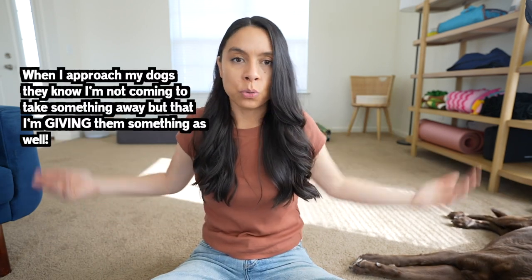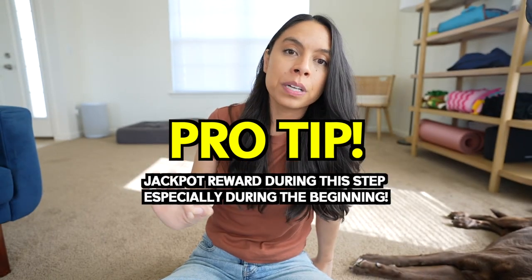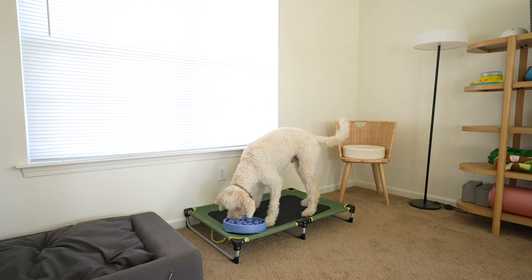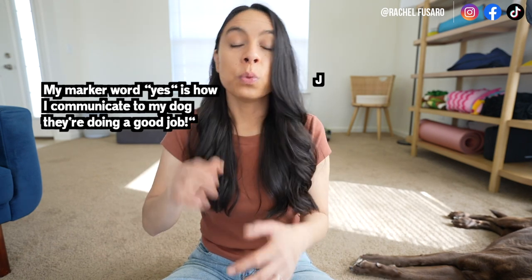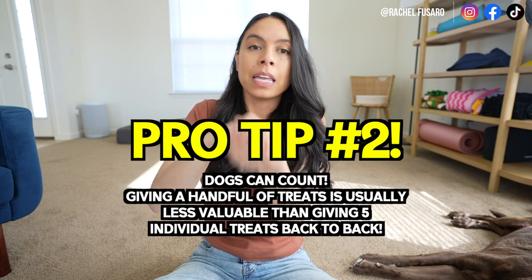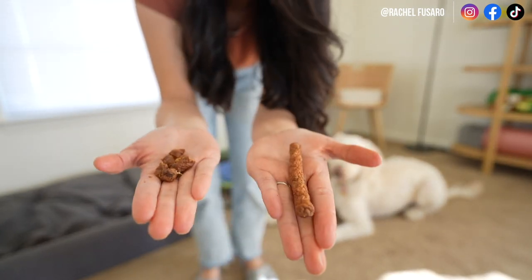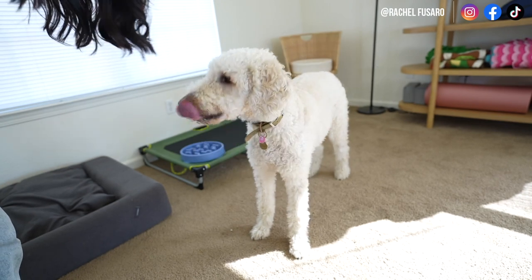What they're learning is that when mom or dad approaches, it doesn't mean they're going to take something away — it means they're going to get something. A pro tip is to jackpot reward when first practicing this: when they're chewing something of value and they leave it to come touch my hand, I mark that immediately with my marker word 'yes,' then follow with a jackpot reward — four to ten high value treats given back to back. Another pro tip: giving a handful of treats at once equals one treat in their mind. But if you break that same treat into four or five smaller pieces and deliver them one at a time, that's four or five currencies — much more valuable to most dogs.